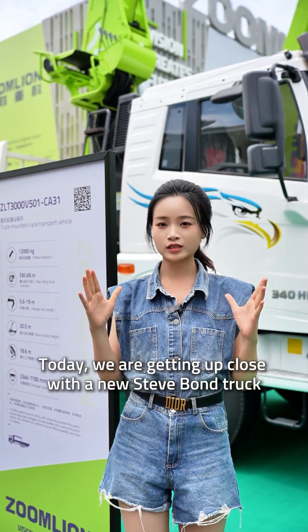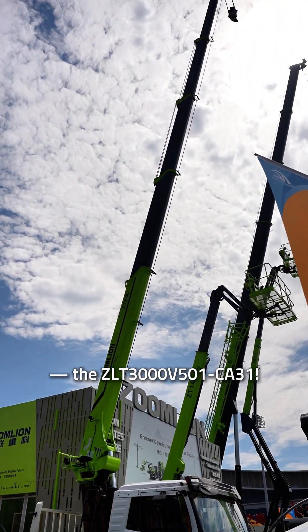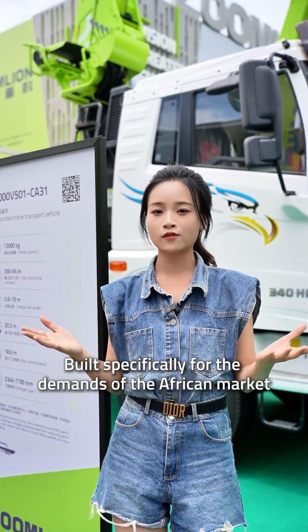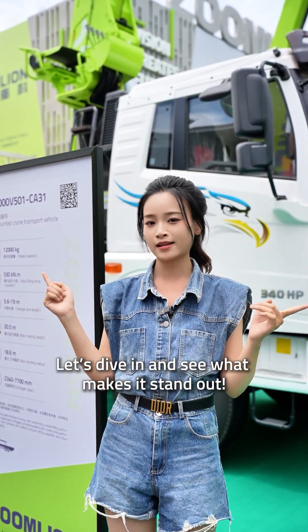Today, we are getting up close with a new Steve Bond truck-mounted crane developed by Zoneline, the ZLT3000V501CA31, built specially for the demands of the African market. This crane packs some incredible features — let's dive in and see what makes it stand out.